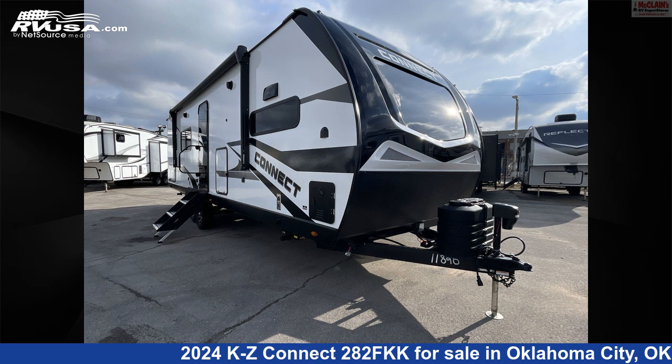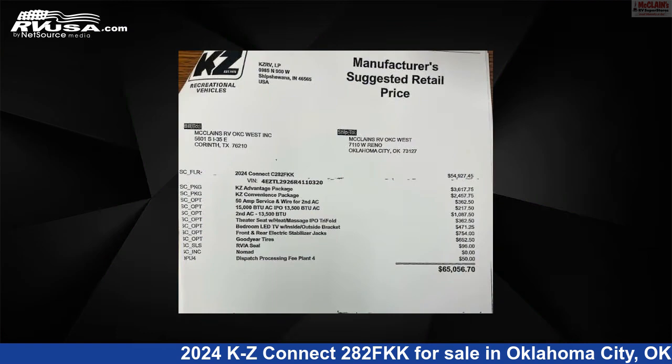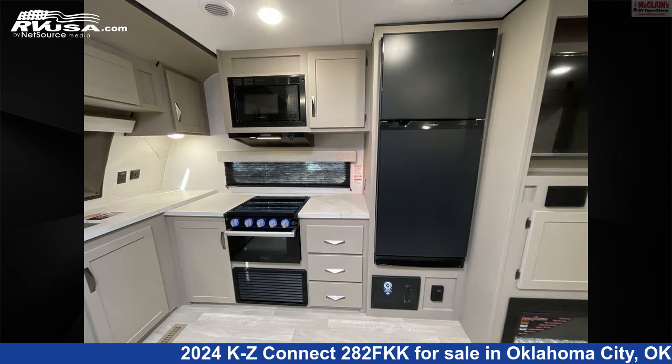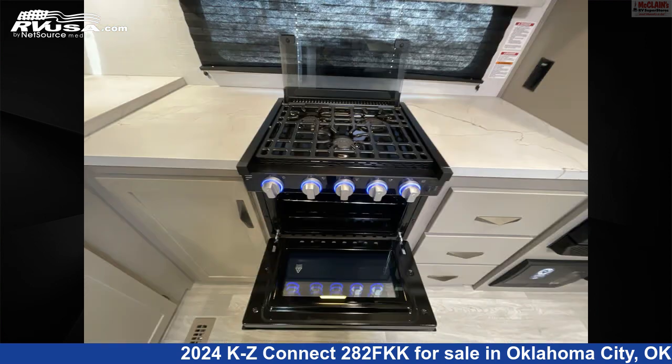This 2024 KZ Connect 282FKK is a travel trailer RV. It is located in Oklahoma City, Oklahoma, 73127 and is offered for sale by McLean's RV Oklahoma City. Click the link in the video description to visit RVUSA.com and see more photos as well as the current price.